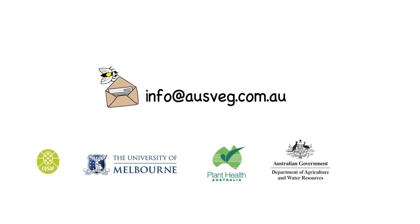This project is a collaboration between CSIRO, the University of Melbourne, Plant Health Australia, the Northern Australia Quarantine Strategy and AusVeg.